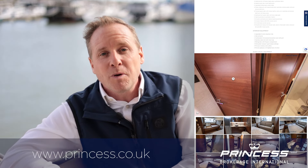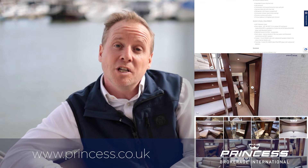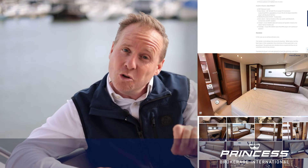If you'd like to find out more details on this boat, please do look at our website which is princess.co.uk. You'll see the 3D tour of the boat where you can zoom in and interrogate certain areas in more detail, the full specification, and most importantly the price. Thank you for joining me today — it's been a pleasure.